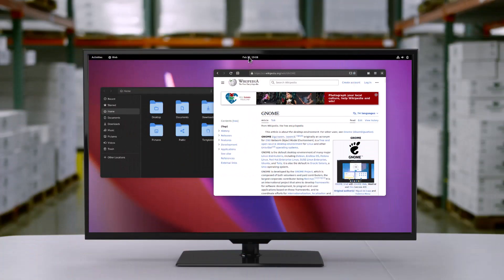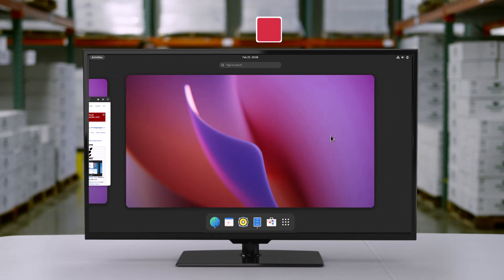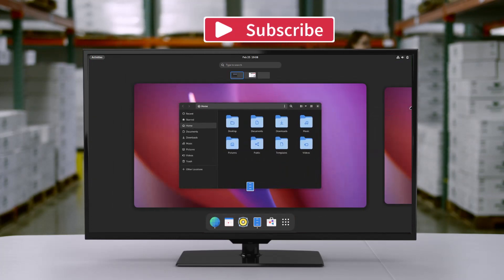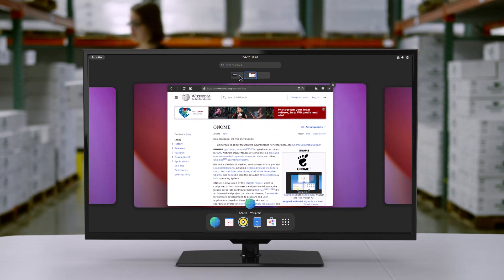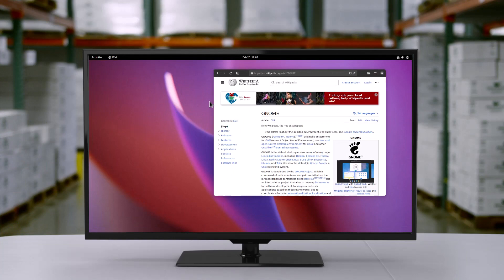If this video was helpful and you enjoyed it, please like and subscribe to get more such videos. You can also send Super Thanks using the button below the video. Thanks for watching, and see you in the next video. Take care and goodbye.